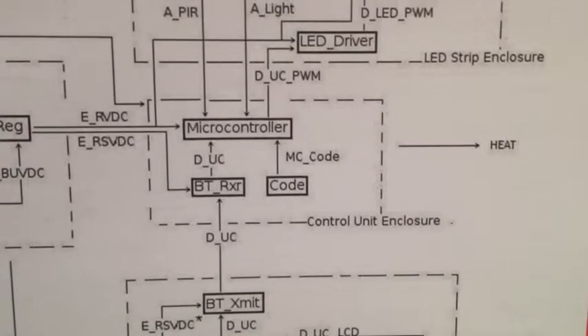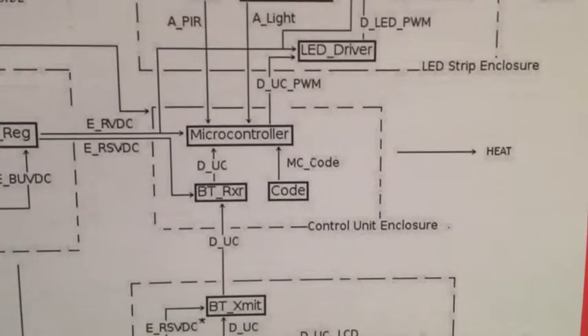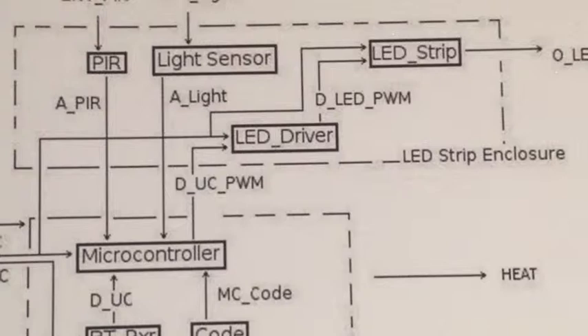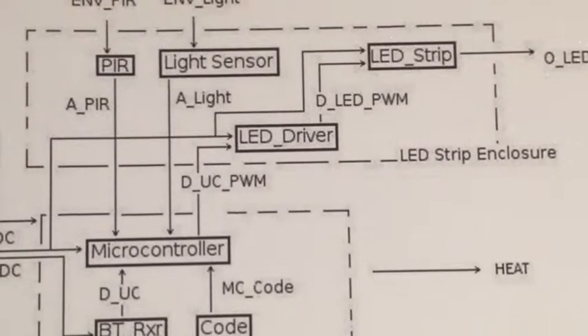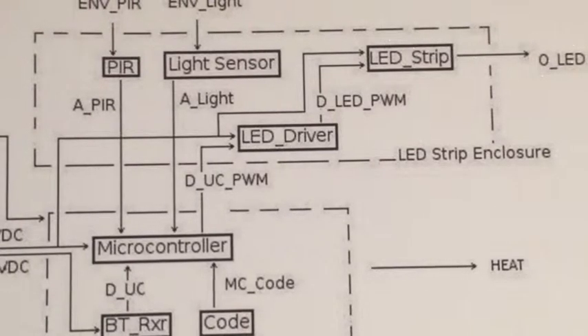The microcontroller receives sensory input from the LED strip and outputs PWM signals to the LEDs. The LED strip block interfaces with the entire system by receiving power from the power block and PWM commands from the microcontroller, while sending sensed information from the PIRs back to the microcontroller. The LED strip enclosure consists of four sub-blocks: two PIR sensors that detect motion, a light sensor that detects light threshold levels for auto night mode, an LED driver, and the LED strip itself. The LED driver receives a signal from the microcontroller and outputs a PWM signal to the LEDs.